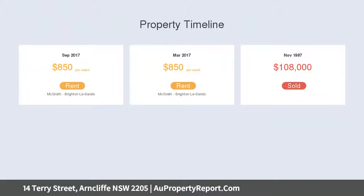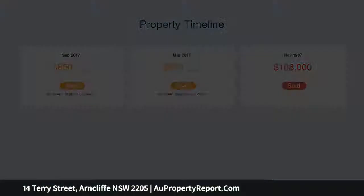Family-size custom timber kitchen with dual dining areas, internal access to a double lock-up garage, rear lane access via Tantalon Lane.